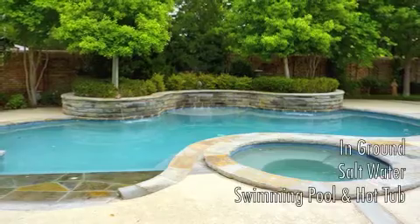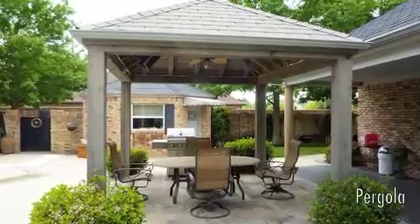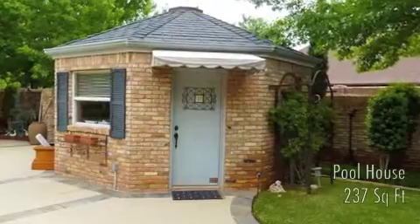This backyard is divine with an in-ground saltwater swimming pool with waterfalls and a hot tub, a pergola, a side yard, and a pool house with bathroom.